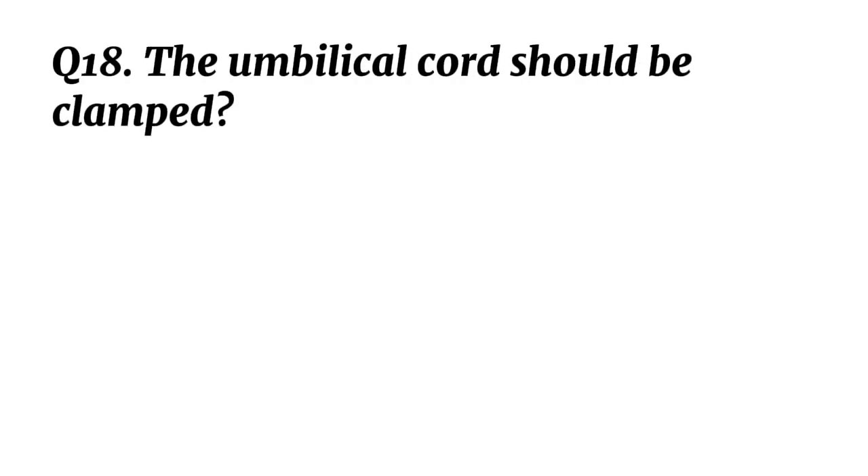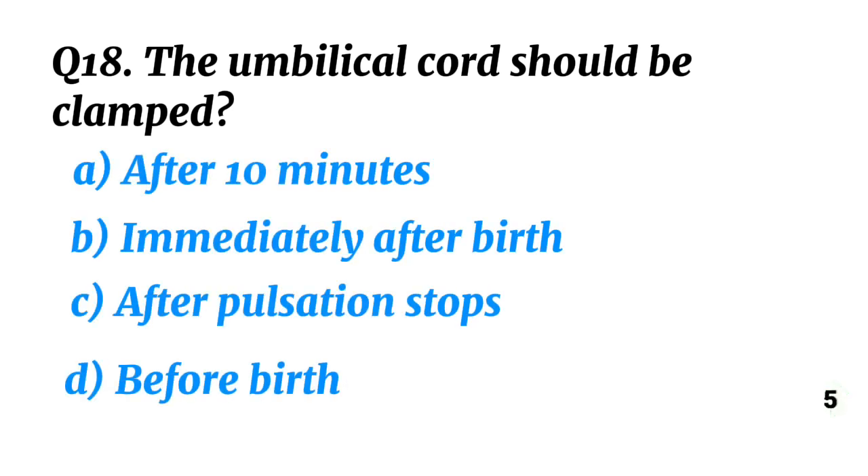Question 18. The umbilical cord should be clamped? Correct option C: After pulsation stops.